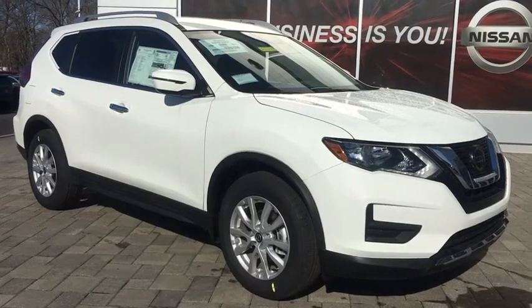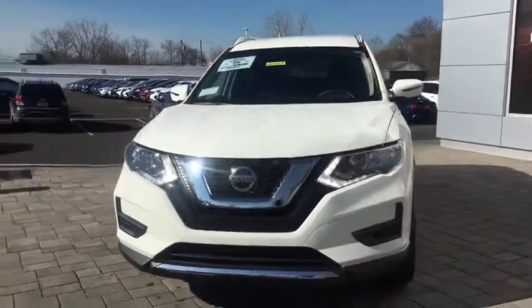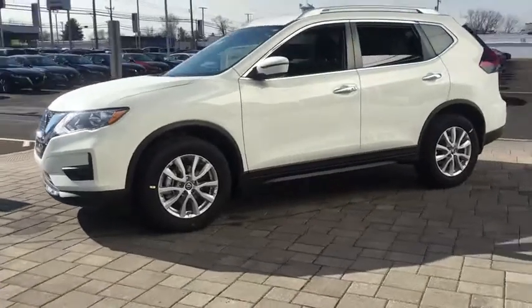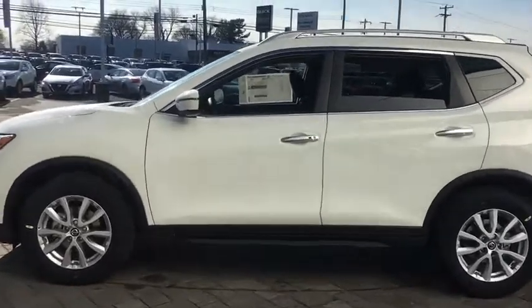Take a ride in the 2020 Nissan Rogue. The stylish Rogue gets 27 mpg and still boasts nearly 58 cubic feet of cargo space. With a 5-star side impact safety rating and confident handling, the Rogue is more than you expect and everything you deserve.